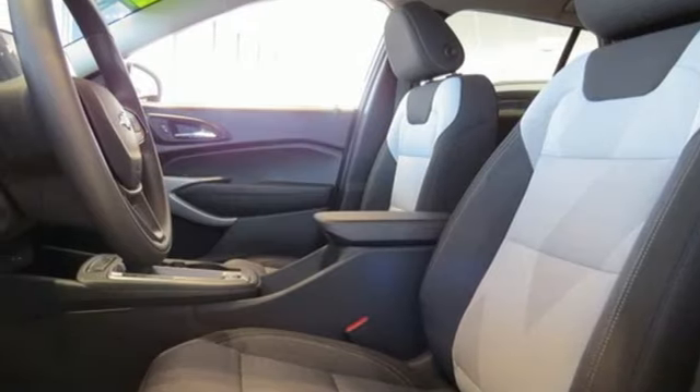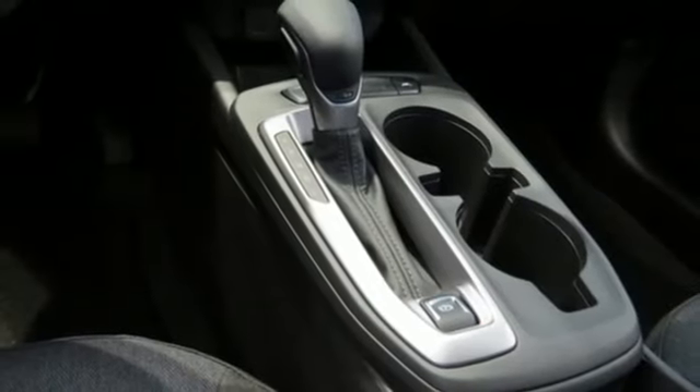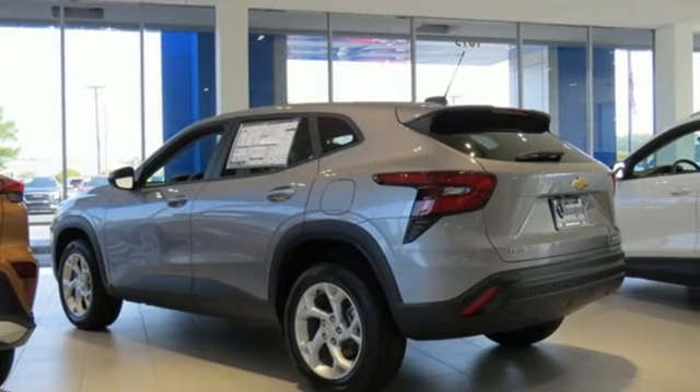Aluminum wheels, wireless phone connectivity, and automatic transmission. There's more than a century of ingenuity and significance in every Chevy. You need to drive it to believe it. See it for yourself today.